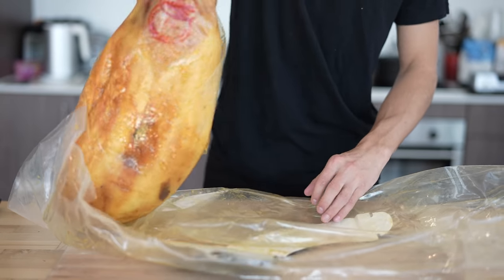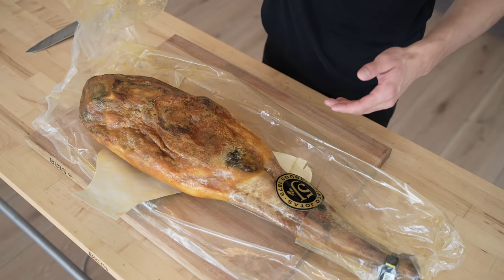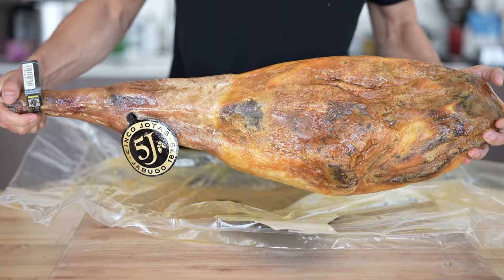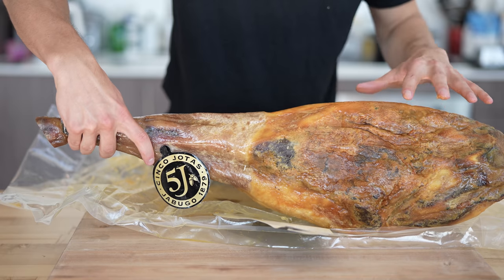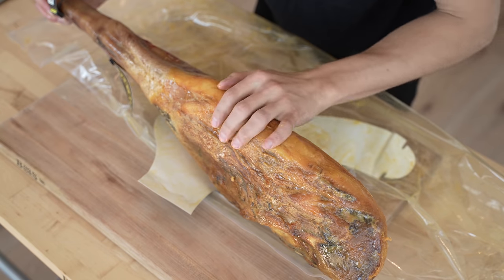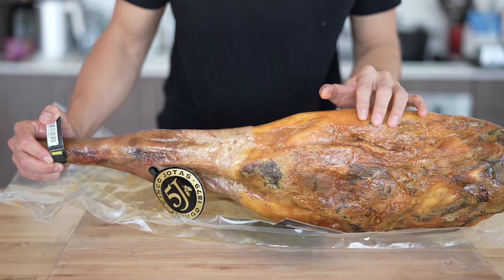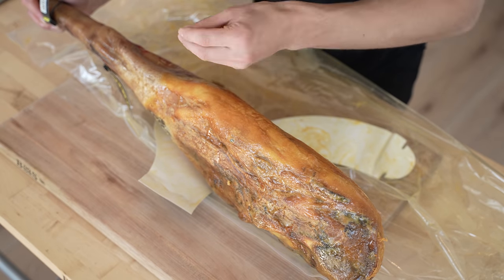I'll lift the whole thing up and lay it on top of my plastic, then peel back this additional piece of plastic to reveal what is an amazing looking leg. I want to quickly lift this up and let you take a look — you can see the Cinco Jotas tag right here, the best of the best. Temperature is very important when you go to eat this, and I don't want to touch it too much right now because all that fat will melt onto my hand and not in my mouth.